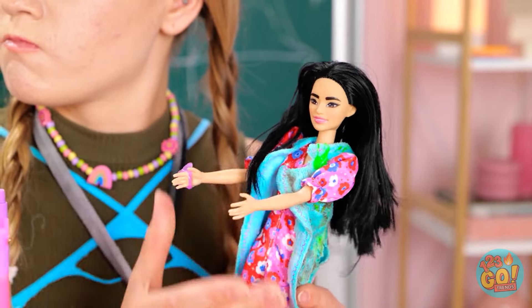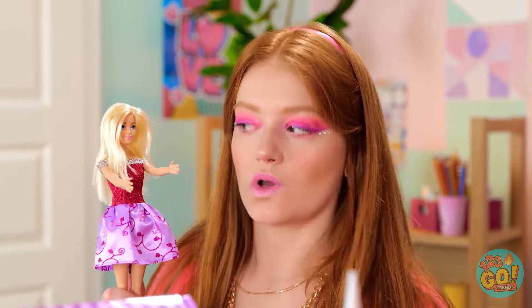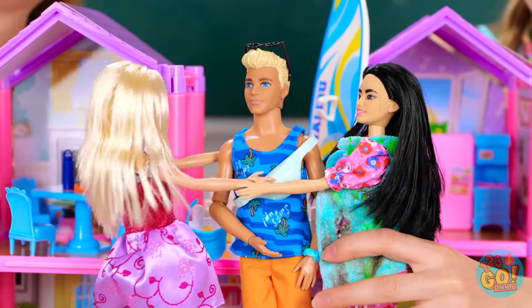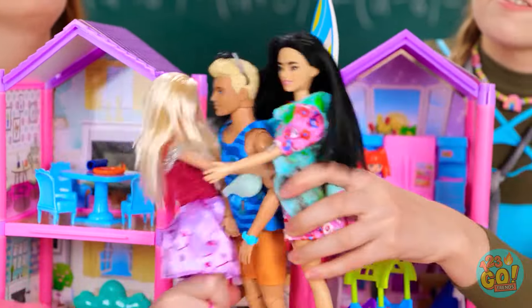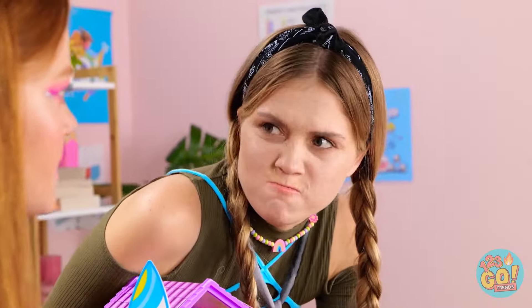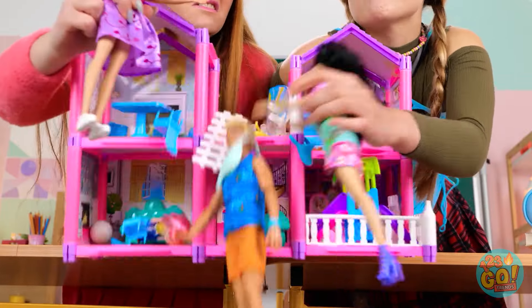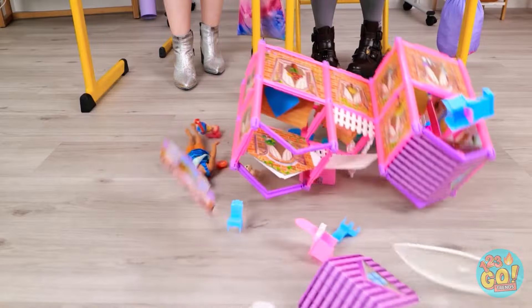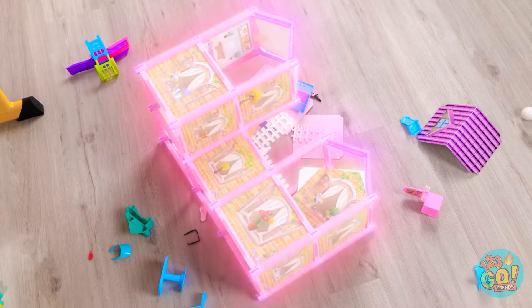You tell her! Ken belongs in these arms! You heard me! Let him go! Never! But I had him first! Not true! Oh no! The dream house! Now what?